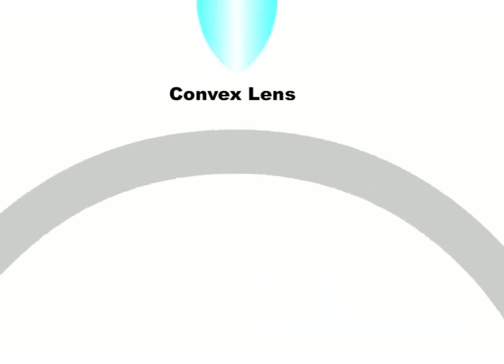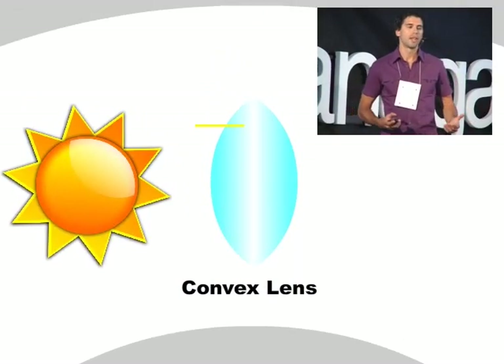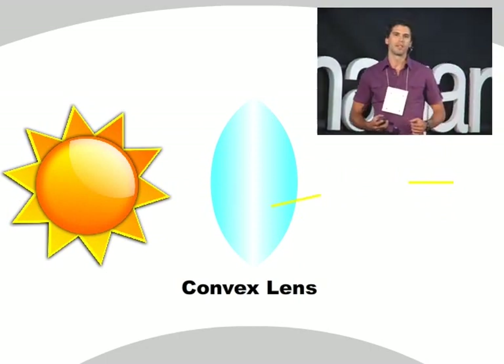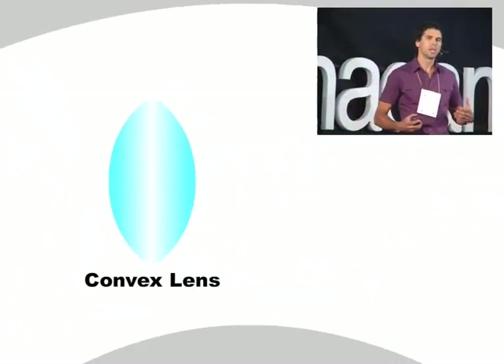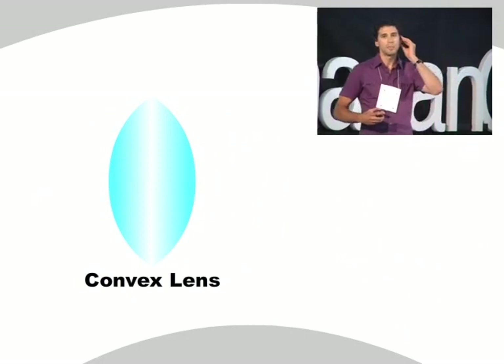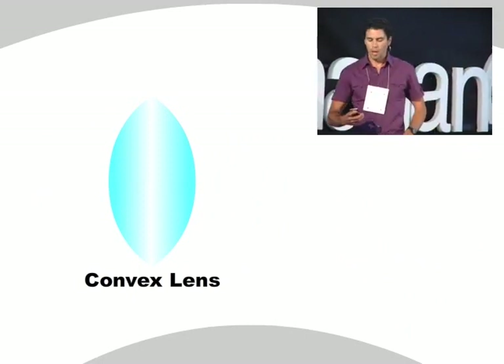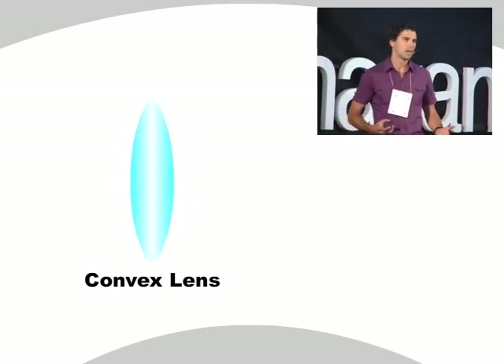Let's start off with a convex lens. If we shine light through this lens, we can bend it — concentrate it to a focal point and increase its intensity. If we want to use a convex lens for a large area, it becomes problematic in that the lens becomes very large, heavy, and expensive. And we can't just shrink the size of it because that changes the optical properties, which is unacceptable.